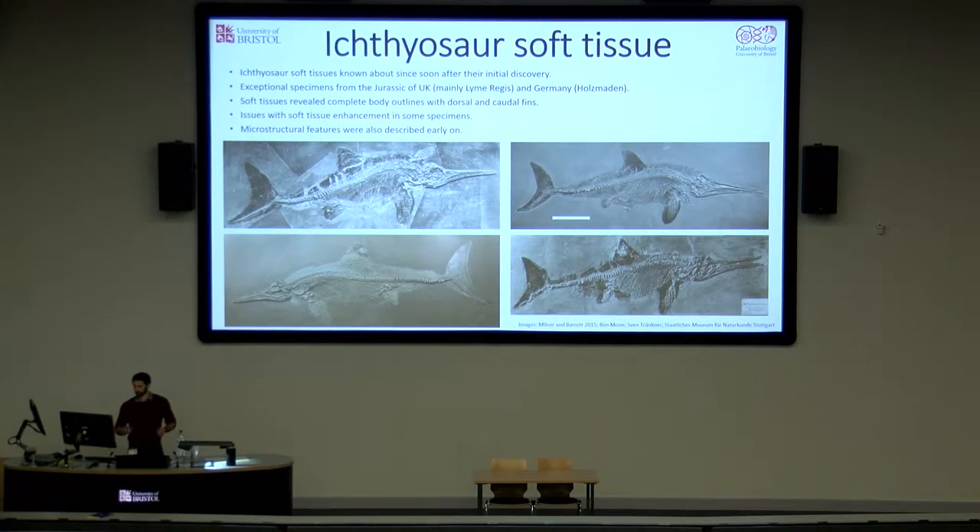However, it does need to be pointed out that with some of the Holtzmann material, particularly the older stuff, there has been somewhat of a history of embellishment — soft tissues have been enhanced and added. So you need to be careful when looking at some of these specimens.